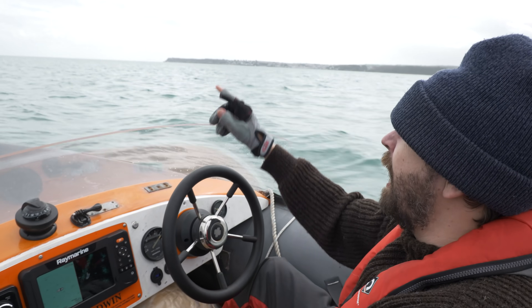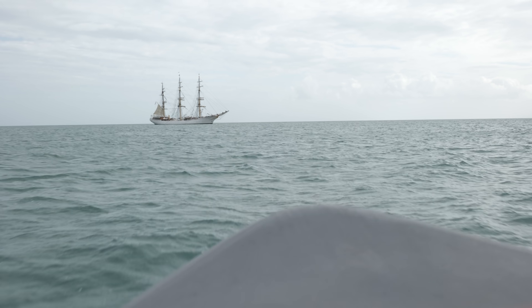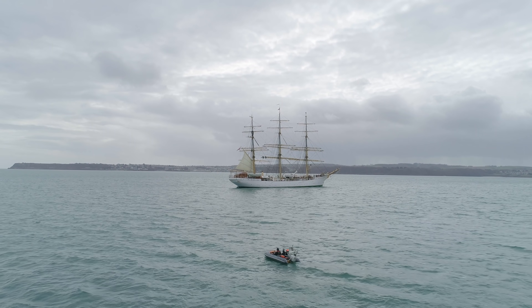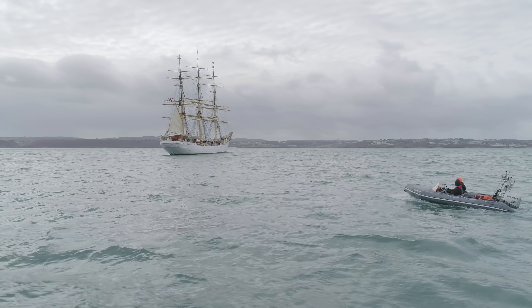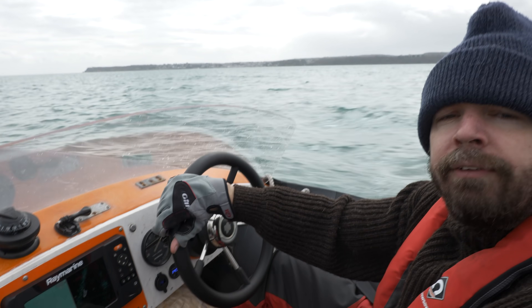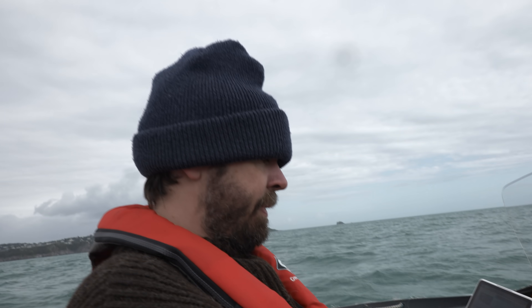We're off. We're just going to go out and have a look because anchored out in the bay out here is an old tall ship — it's a Danish naval training vessel, the classic old three-master sailing ship. A lot of big ships come into this bay to harbour when there's bad weather out at sea.